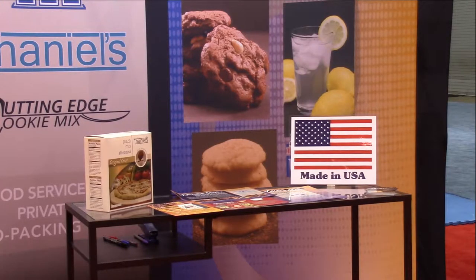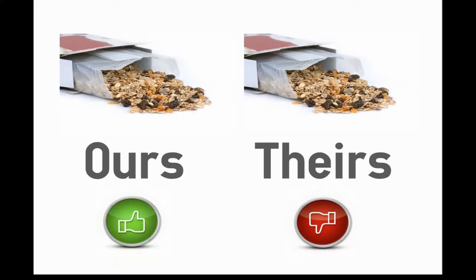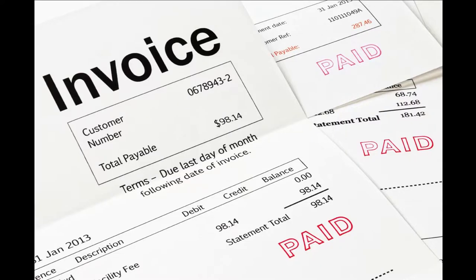The advertisement must promote products listed in your application and include the U.S. origin statement. No advertisement can disparage another brand. Don't forget the required documents: a copy of your invoice, proof of payment, and of course proof of activity.